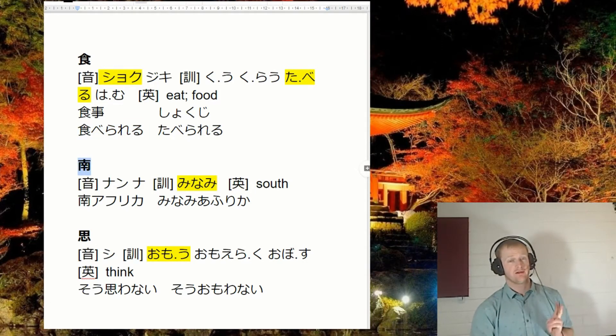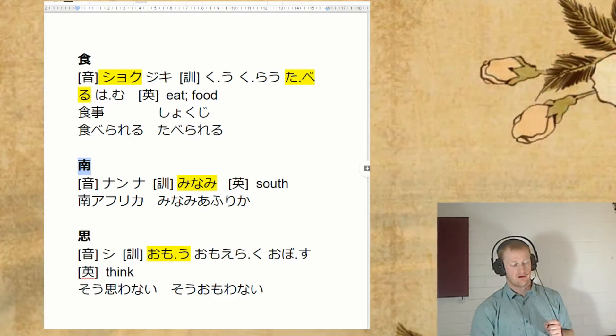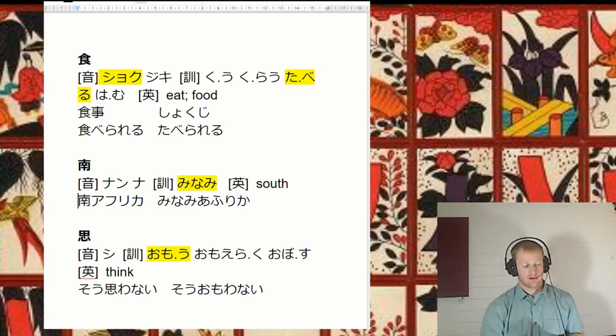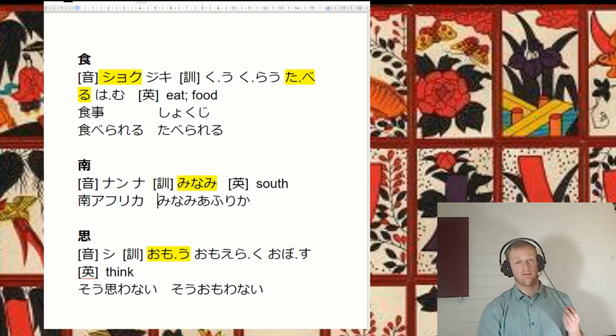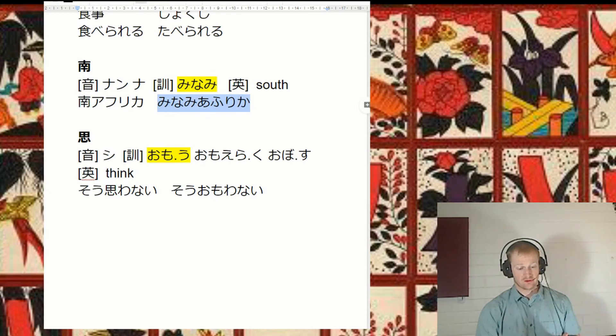Got another compass direction here — minami, south. I just used to imagine it's kind of got this like arrow in the bottom here pointing downwards to south. You really just only have to know this is minami, but we could also think of a word like minami Afrika — South Africa.